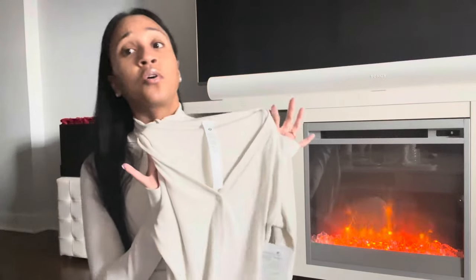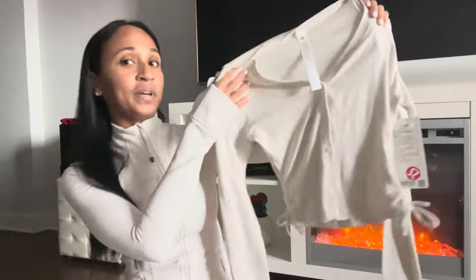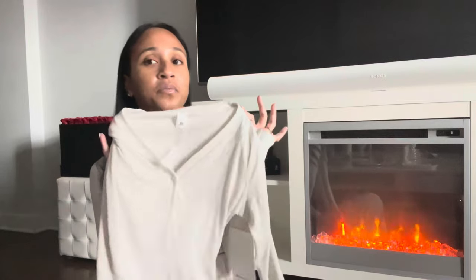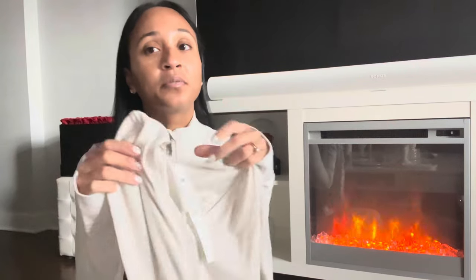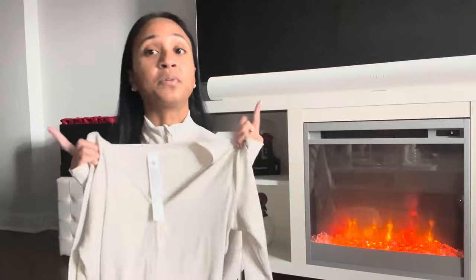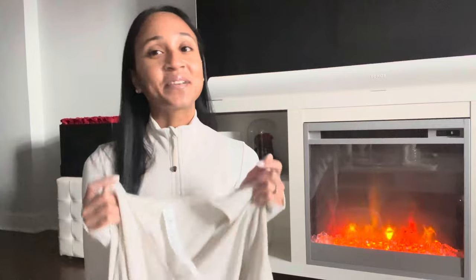Or you can dress it up with slacks or a skirt and head out to work — you're going to look great. I think this is a really nice piece to own from Lululemon, and in this fabric it's just to die for. This fabric is a little bit more sensitive, so be careful not to rub it against things that would cause it to pill. They also have it on sale in powder blue, which I'll link down below.